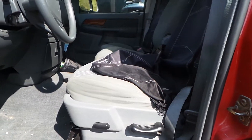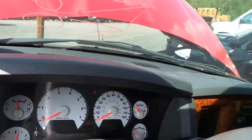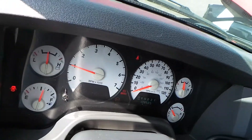Inside we have a 40-20-40 front seat. The driver's seat is powered. As you can see, this truck does have only 128,000 miles. The engine does sound good.